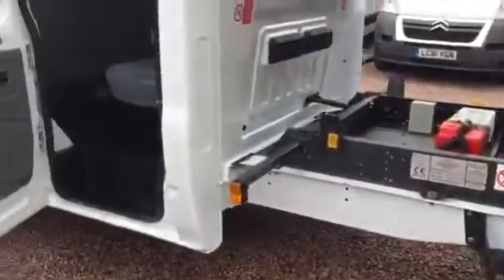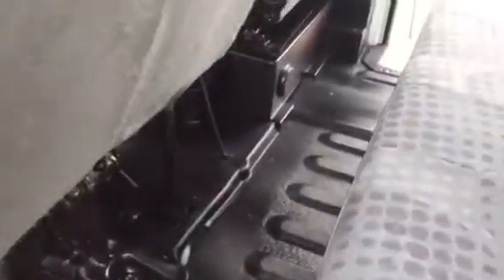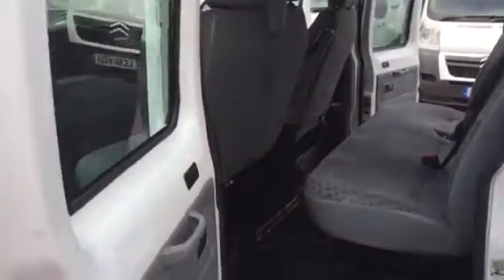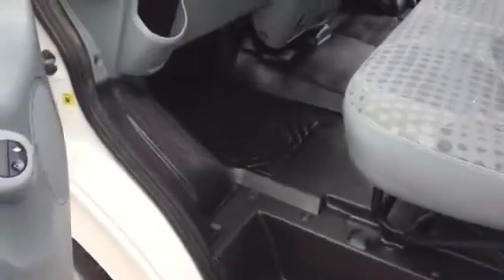It's still to go through the workshop, so mechanically we'll give it the once over as we do with them all. Just down onto the seat — slight nick in that backrest there. It is a used vehicle after all, but it's been used very, very lightly.